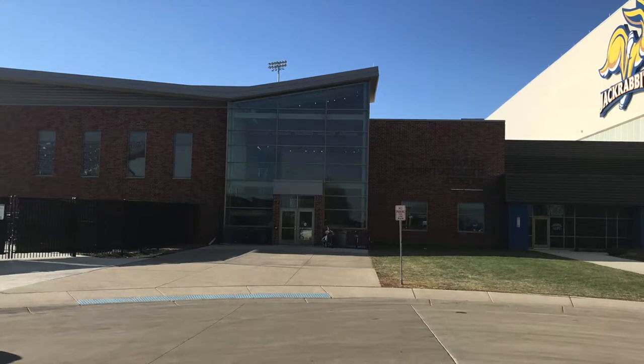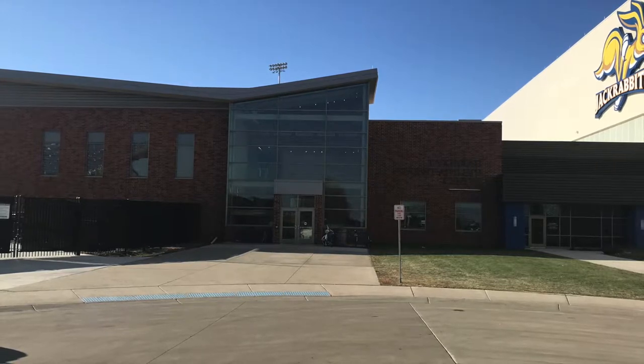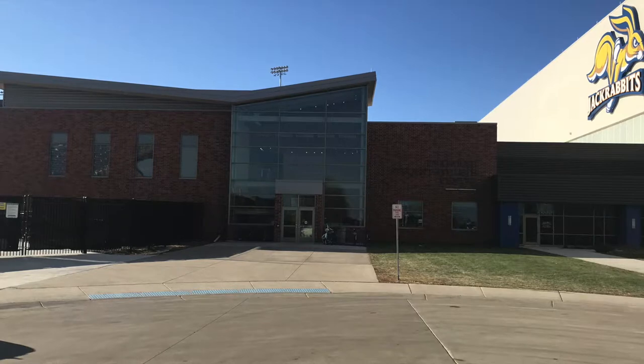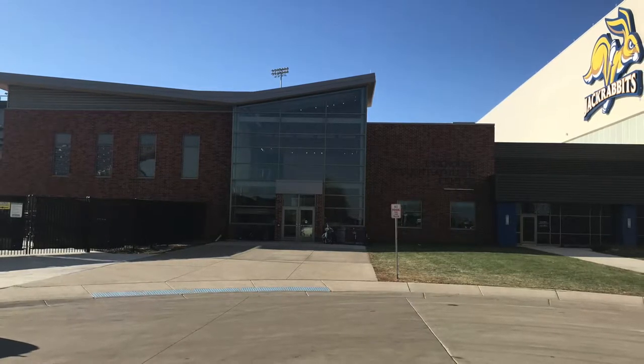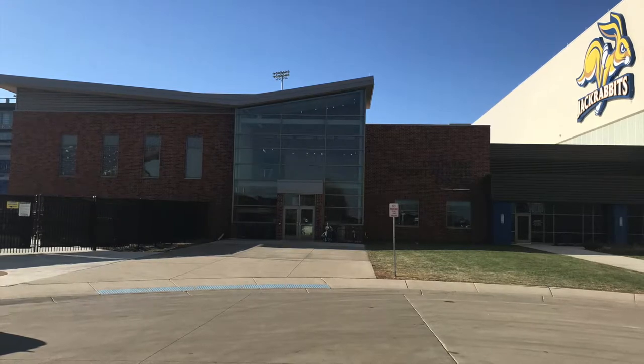I'm Seth Peterson. I'm Tyler Weir and we're at the Dyke House, which is the student-athlete center here on campus. It is located at 1396 Stadium Road in Brookings, South Dakota. Here's a picture of the front of the Dyke House.